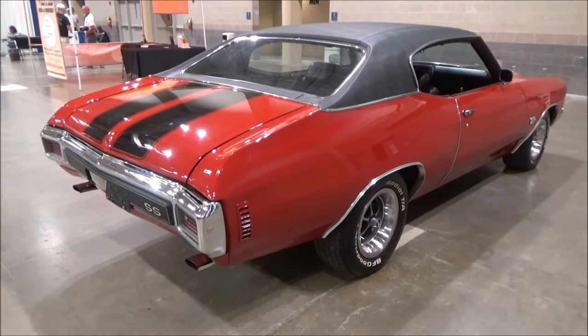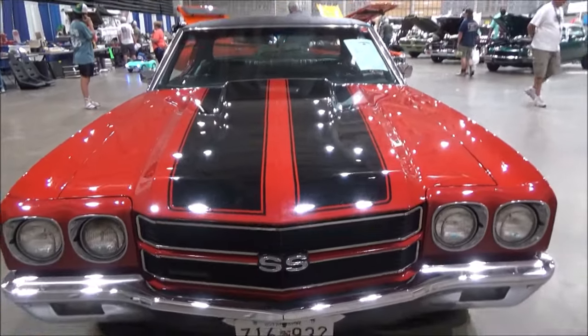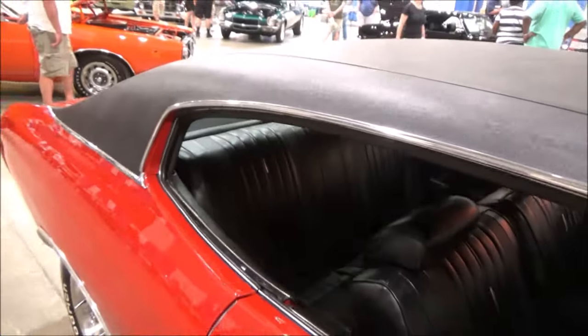Original dual exhaust with correct chrome tips and SS emblems.